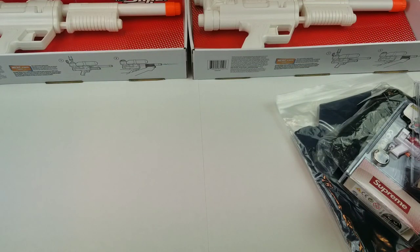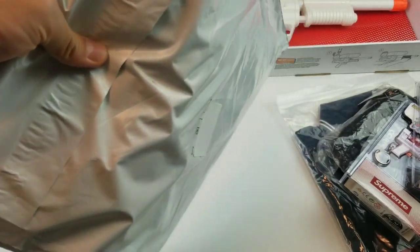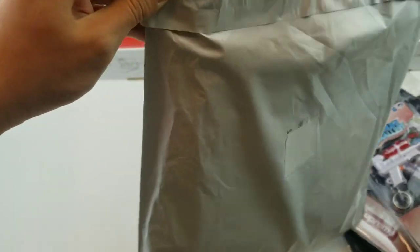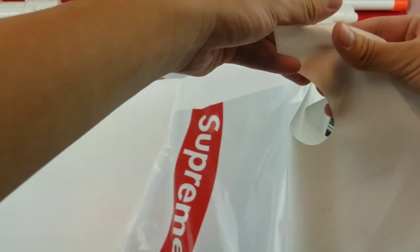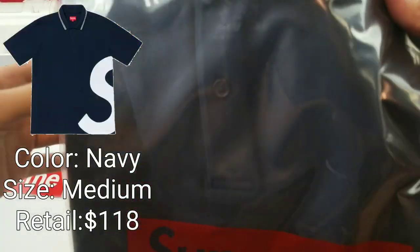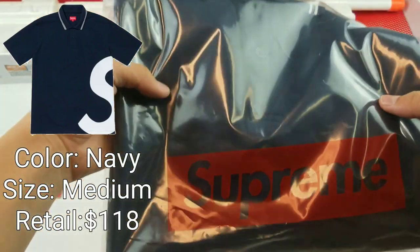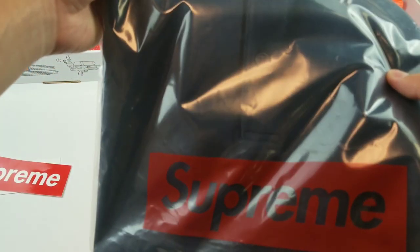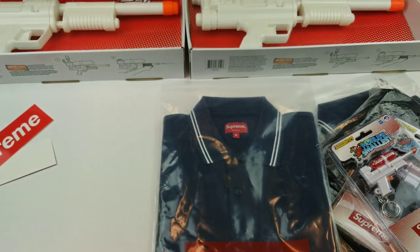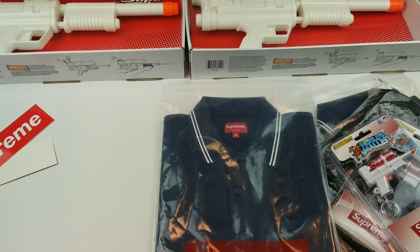That's it for my in-store pickups. Now let's take a look at the online pickups I managed to cop this week. The first one is in this package right here. It's a regular Supreme bag, and in this package we have the Supreme S-Logo polo once again — this time in a size medium, copped off the drop. I got this one manually and it was actually really easy to cop. Retail was $118, and we did receive two Supreme box logo stickers.